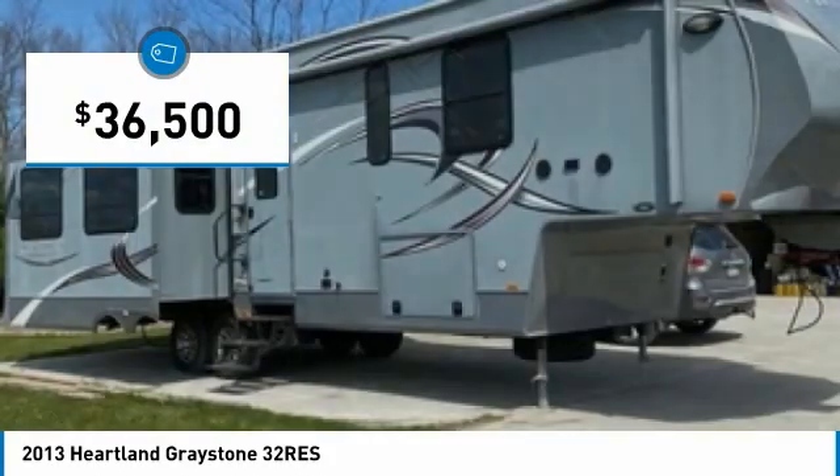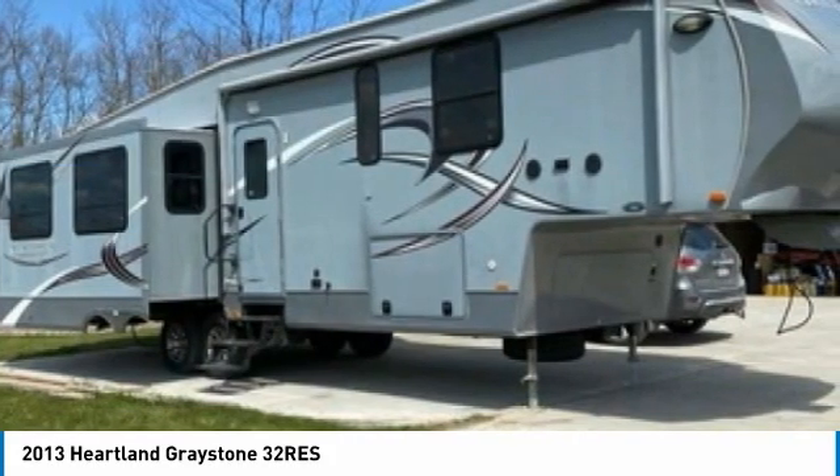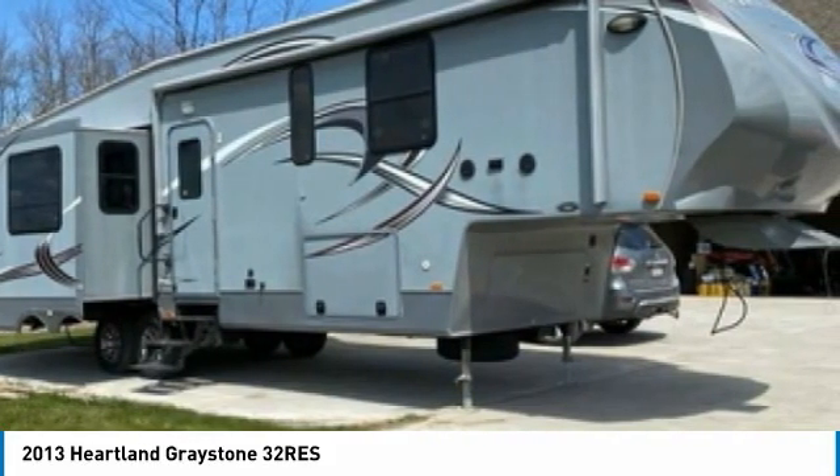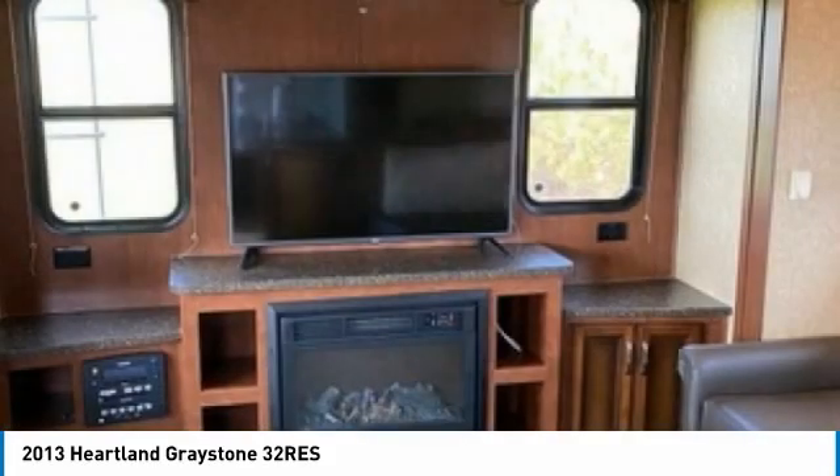This luxury fifth wheel is 37 feet in length and features a charming floor plan that can comfortably accommodate up to four guests. It has been outfitted with three slide-outs, one awning, and a leveling system.